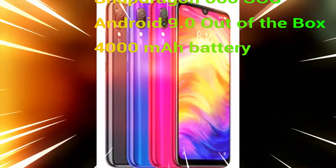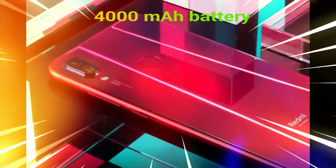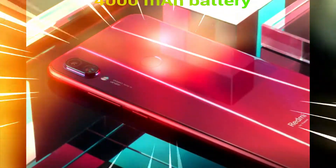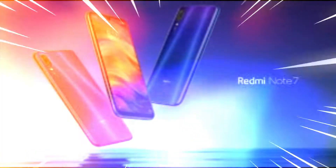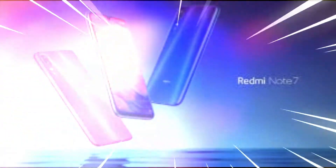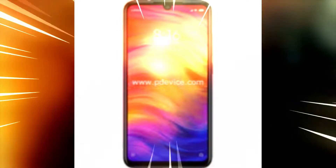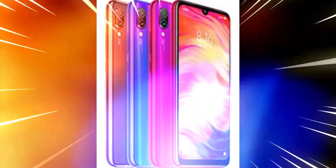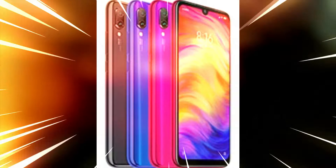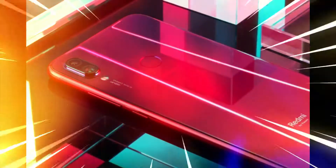Storage variants are 32GB and 64GB. It is not globally launched but launched in China, coming with Android 9 Pie out of the box with MIUI 10. It also features Gorilla Glass 5 protection, and Xiaomi has shown experimental videos about the durability of the device.